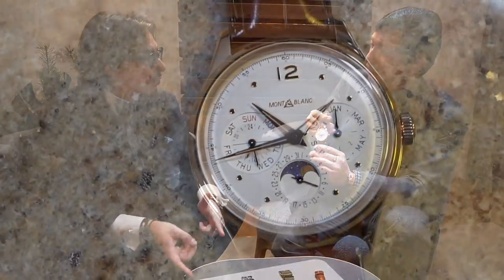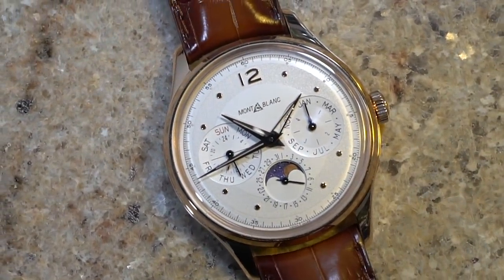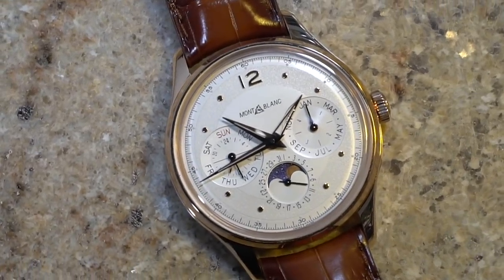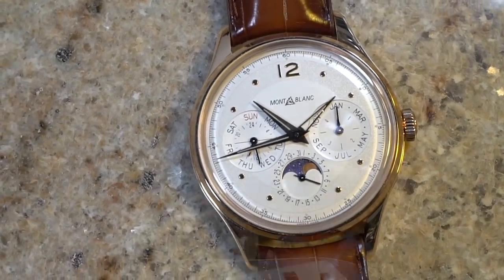That's a lot of value — that's a great watch. They make it in pink gold but also in steel at 14,900 euros. So 14,900 for a steel perpetual calendar — synchronized, backwards and forwards, with all the separate adjusters and the second time zone. Mont Blanc is really there to represent strong value.